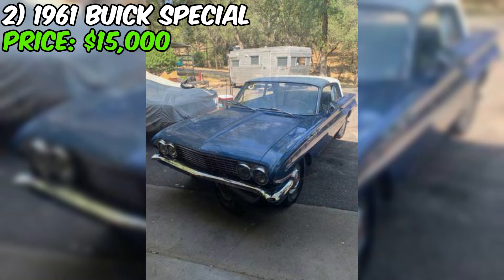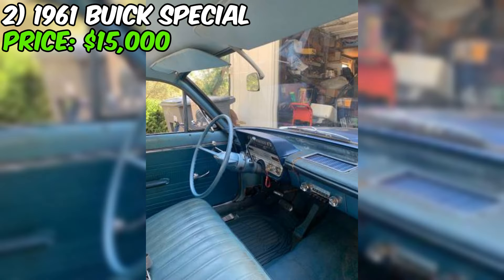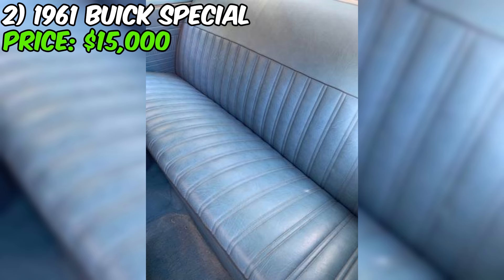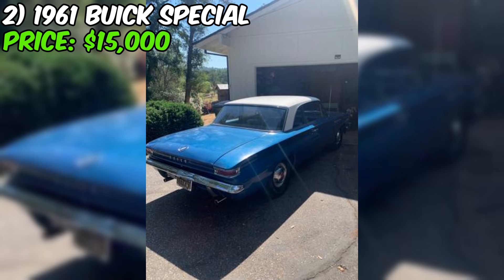Under the hood, this Buick is packing a smooth-running factory V8 engine with low mileage — just 53,046 miles. That's incredibly low for a car that's over 60 years old. The seller notes the engine runs great and has plenty of power. Over $3,000 has been spent on new tires, a carburetor, water pump, fuel pump, battery, hoses, belts, and brakes — a significant investment showing the seller has been taking good care of this classic.